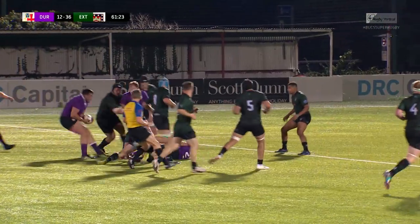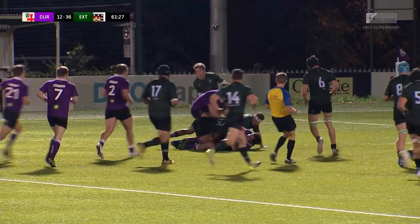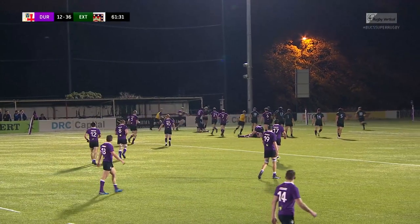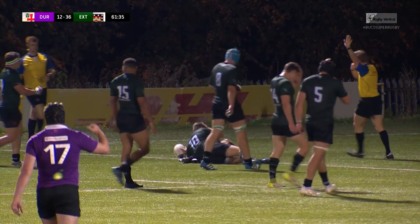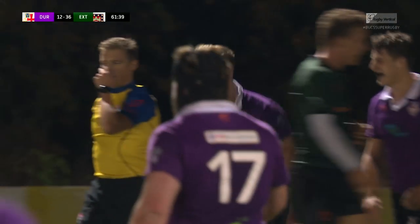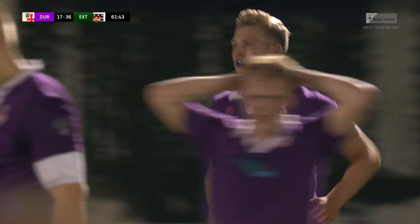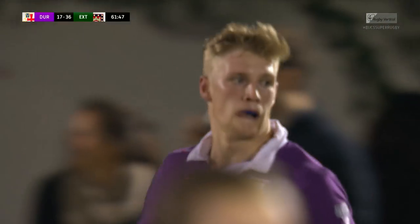Break up the field here by Owen Bennett, taken on by Max Hayes, replacement prop in the 18 shirt. Now Durham have a chance here to get back in the match, and they do score on the left-hand side. Phase after phase came and the Exeter wall, in the end, fell down. Durham substitutes making the difference there for their third try.